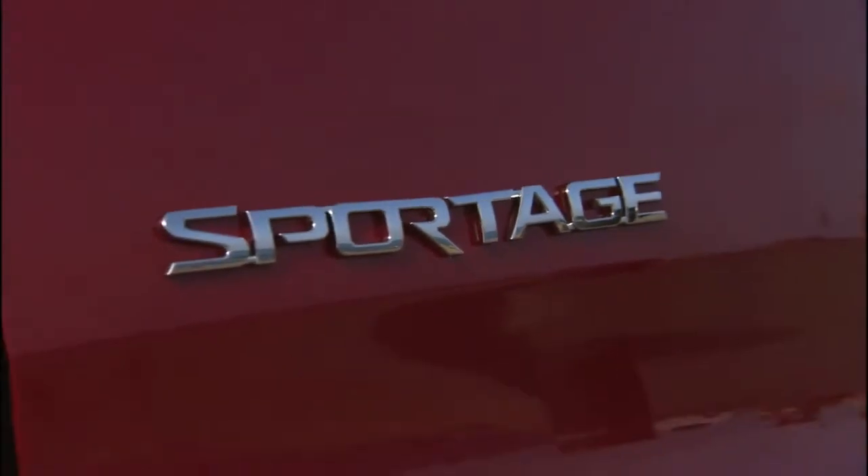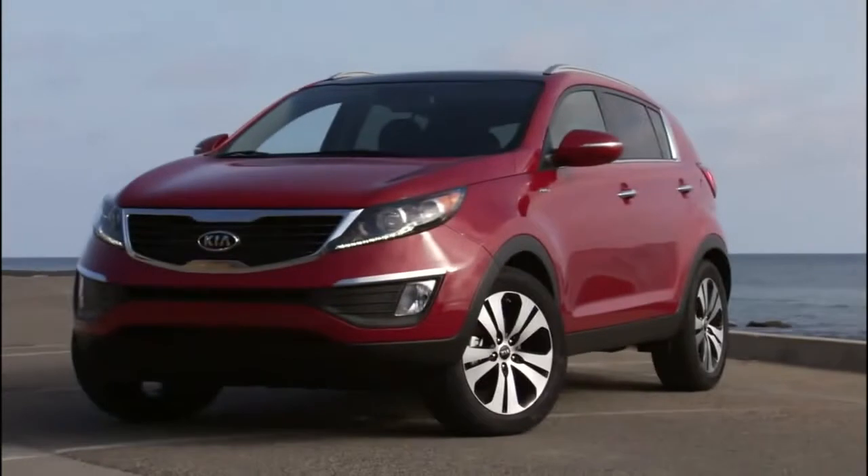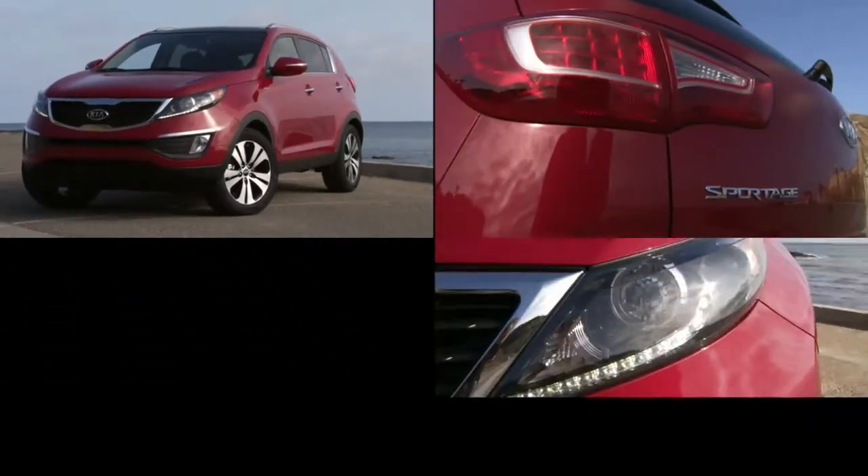Kia was really early to this game. The Sportage was arguably one of the first compact crossovers there were. For 2011 we have an all-new Sportage and Kia really raised the bar where styling is concerned. If we're being honest, you don't usually think about high style when talking about a small SUV, but the Sportage is a little bit different.